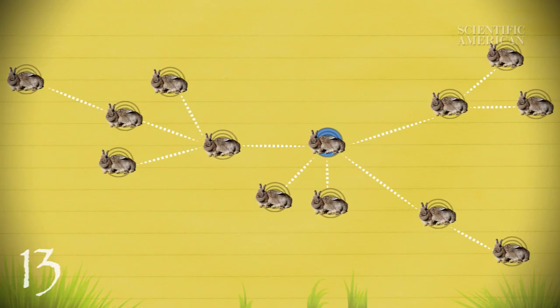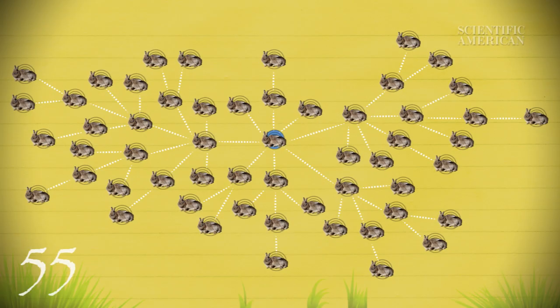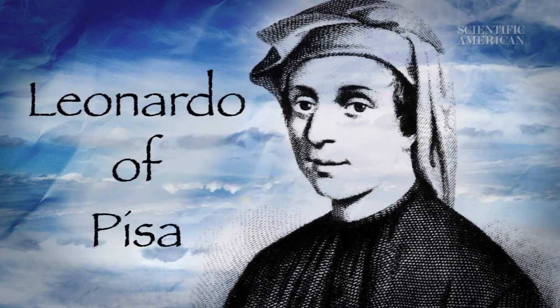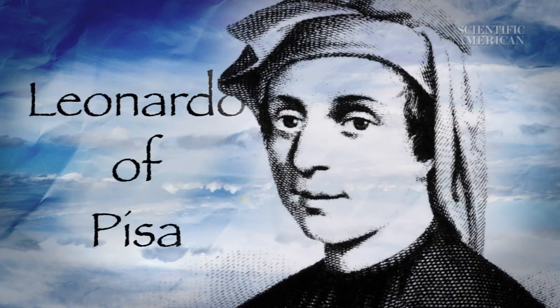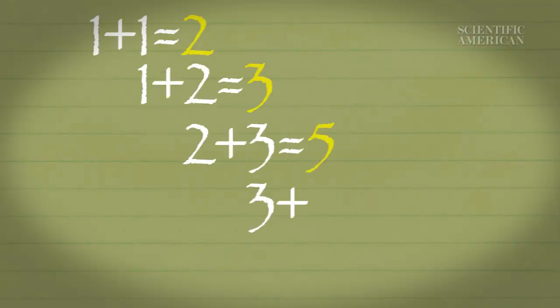Eight, thirteen, twenty-one, thirty-four, and then fifty-five pairs of rabbits. These are the numbers of the Fibonacci sequence, named after 13th century Italian mathematician Leonardo of Pisa, better known as Fibonacci. He introduced the rabbit problem about 800 years ago. The sum of two consecutive numbers in the Fibonacci sequence gives you the next number.